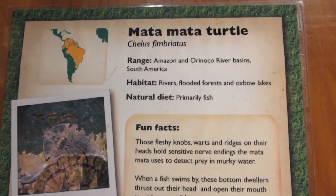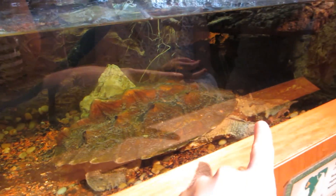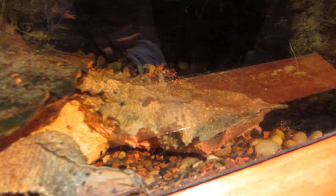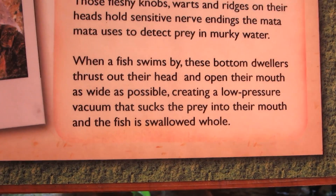So this next one is the mata mata turtle, and we were looking at it and didn't even realize this is the turtle. Isn't that nuts? Look at his little nose. It says that they open their mouth as wide as possible and they create a low-pressure vacuum — they literally suck their prey out. It's pretty nuts.